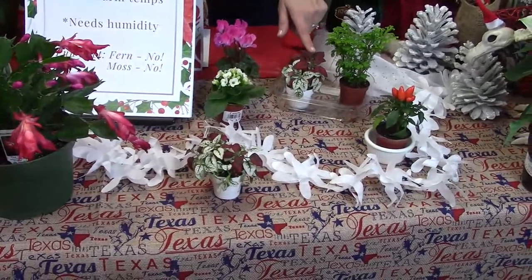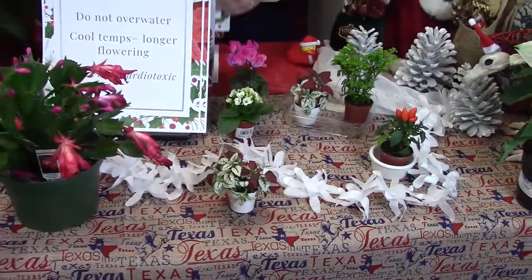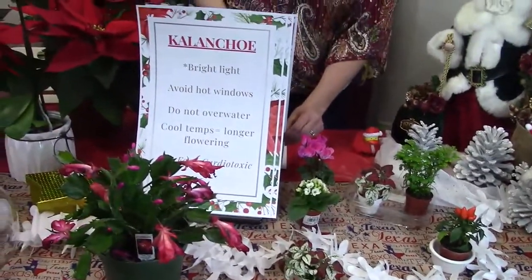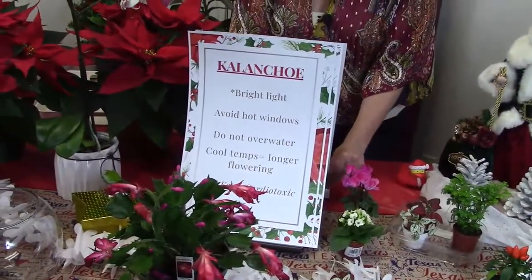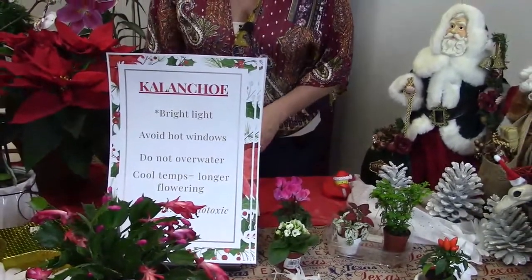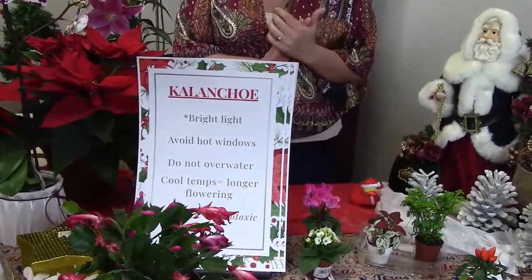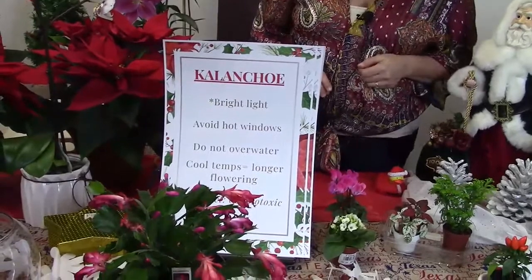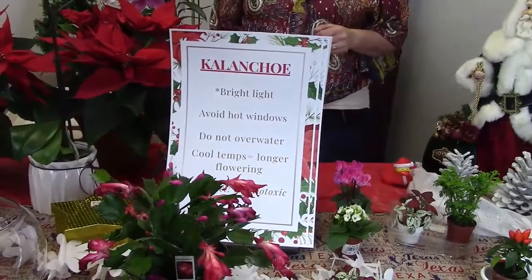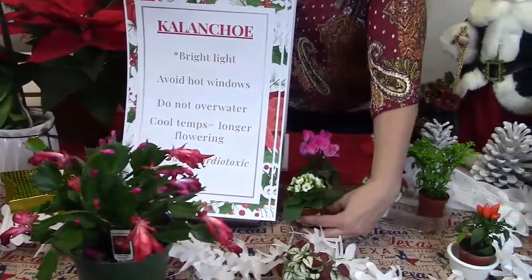Those polka dot plants are also non-toxic. I always include toxic and non-toxic information because that's a question we always get — especially when you have plants in the house with kids, cats, or dogs. I had an 18-year-old cat that ate some Dracaena and she temporarily lost her eyesight. So try to avoid toxic plants with pets.